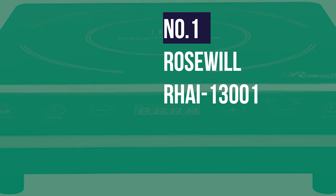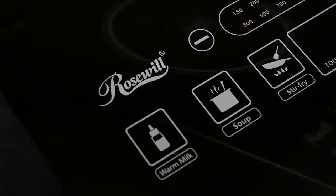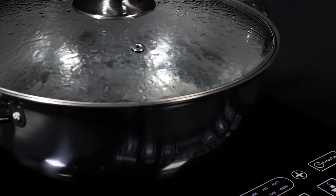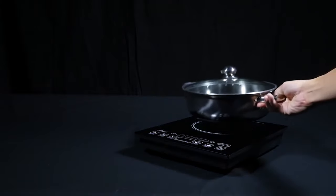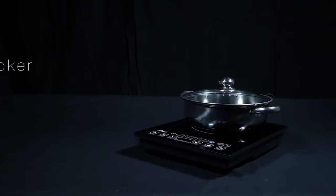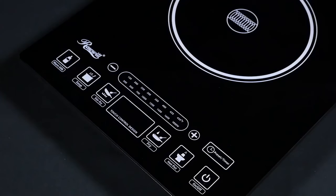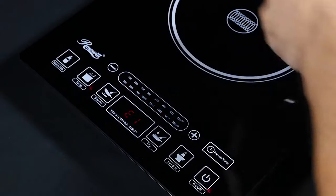Number 1: Rosewill RHAI-13001. This one is the most affordable. Even with its relatively small price tag, this portable induction stove is still distinguished by several convenient, high-performance features that set it right at the top with even the priciest appliances. Slender and black, this induction cooktop is lightweight and compact at 8.2 pounds, with dimensions of 7 inches by 12.1 inches by 15.5 inches. You can choose to purchase either a pre-programmed or non-programmed unit, but keep in mind that the size will differ with this choice.